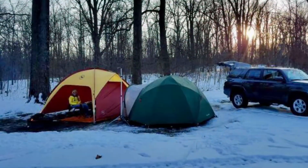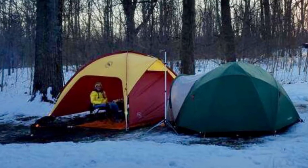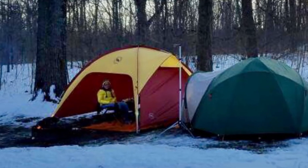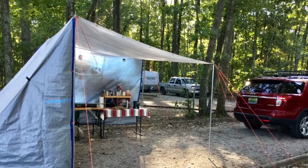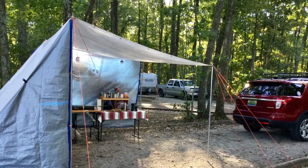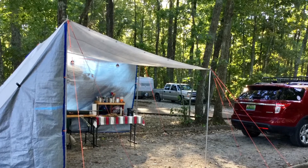Sometimes the temperatures drop a little lower on a camping trip than you expect, especially early in the morning and late at night. But a good kitchen shelter with sidewalls and a space heater can provide a very warm respite from those cold temperatures. And finally, a good kitchen tent with sidewalls can give you privacy when you need it. For example, it gives you a place right in your campsite where you can change clothes, take a bath, go to the bathroom, or do whatever else you need to do with a little bit of privacy.